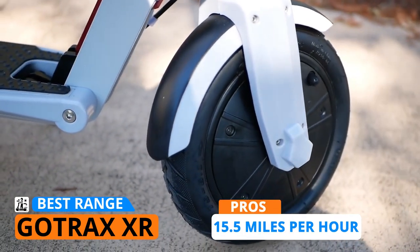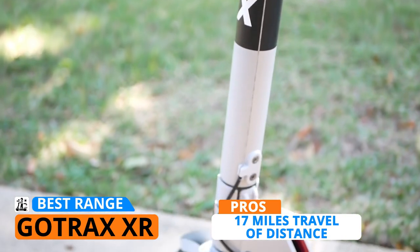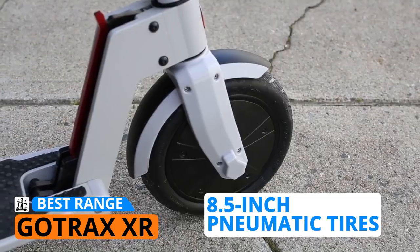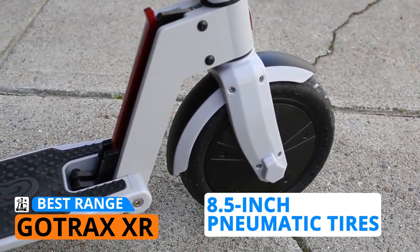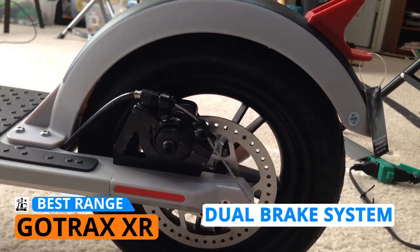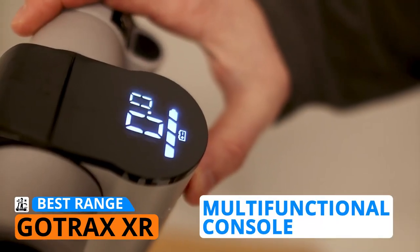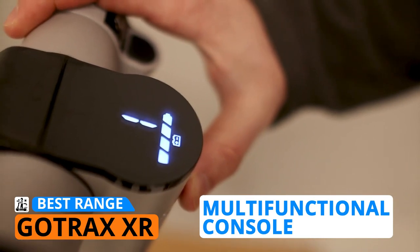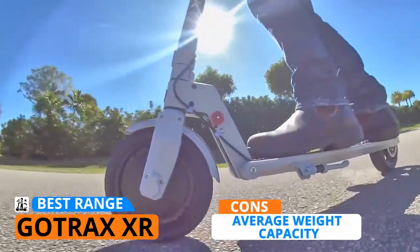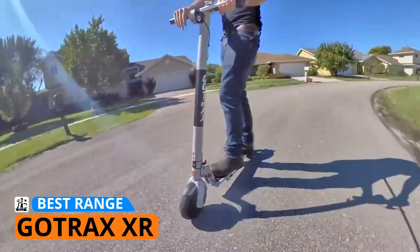Thanks to its powerful but quiet 300-watt motor, the Gotrax XR boasts a top speed of 15.5 miles per hour. The range and battery steal the show — with a smart battery management system, you can reach a maximum range of 17 miles on a single charge, which is probably the best distance for e-scooters in this price range. It's equipped with 8.5-inch pneumatic tires that demonstrate excellent shock absorption and ride quality. The dual braking system is very safe and responsive, great for new and experienced riders alike. It also comes with a multi-functional console that shows the speedometer, speed modes, battery life, and headlight.